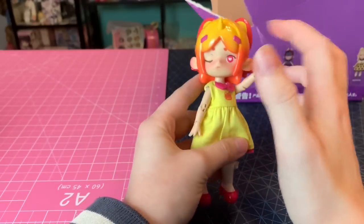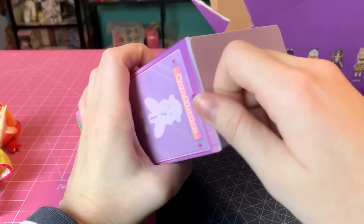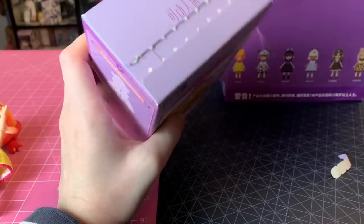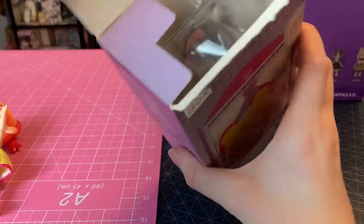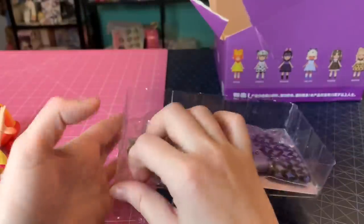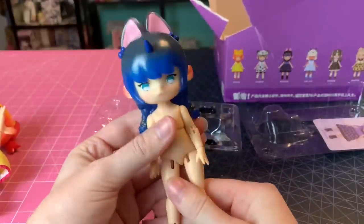Next one — let's get her out. Opening these perforated tracks is supposed to be so satisfying. It looks like we got a cat one — maybe a bat. There are no symbols on the outfit, I just don't know. Oh my god, okay, this is my favorite — I haven't even put the outfit on her yet, but she has little braids and little barrettes in her hair, and I love her ears.